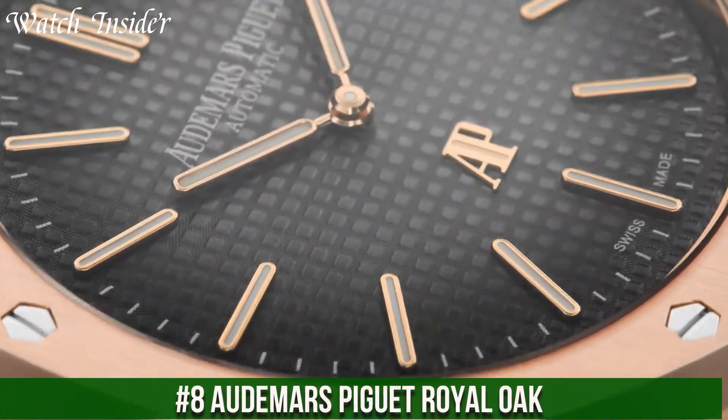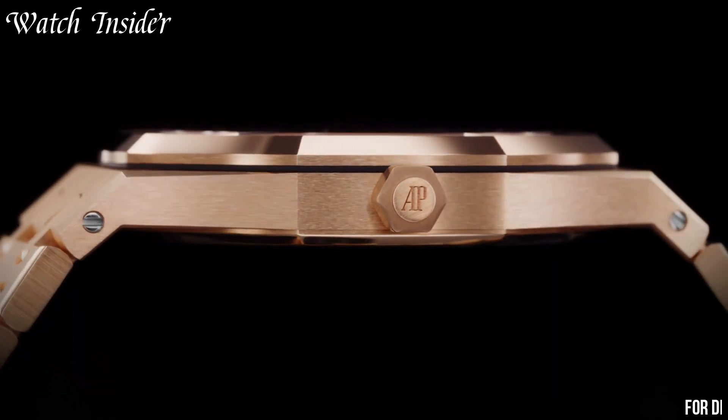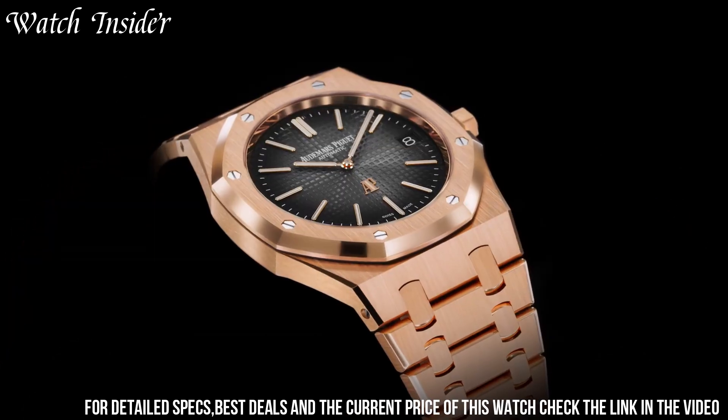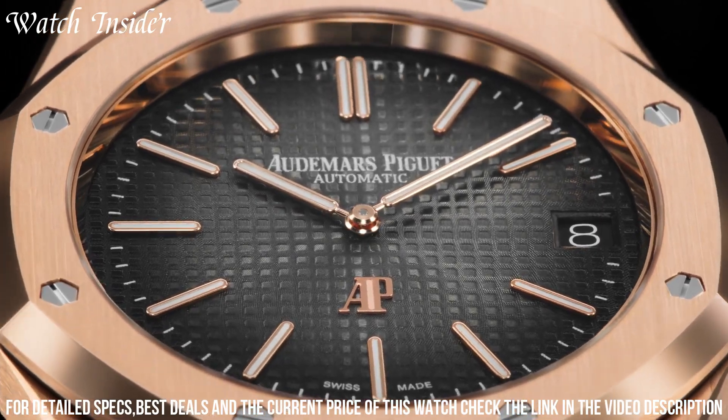Number 8: Audemars Piguet Royal Oak — one of the most iconic luxury watches in history. The design features a stainless steel case and bracelet, octagonal bezel, and tapisserie dial pattern.